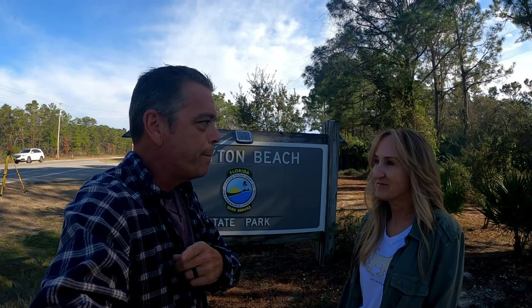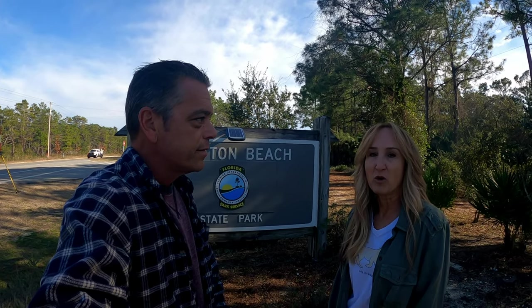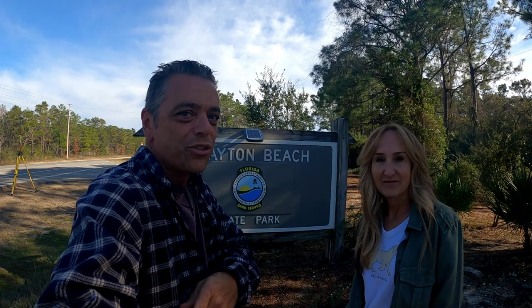We're at Grayton Beach State Park in Santa Rosa, Florida. We're going to tell you guys why this is one of the best state parks in Florida, bar none. It should be on the top of your list, and if you can make it out this way, you should do it. We're going to take you around the park and show you why you've got to come here and check this park out.